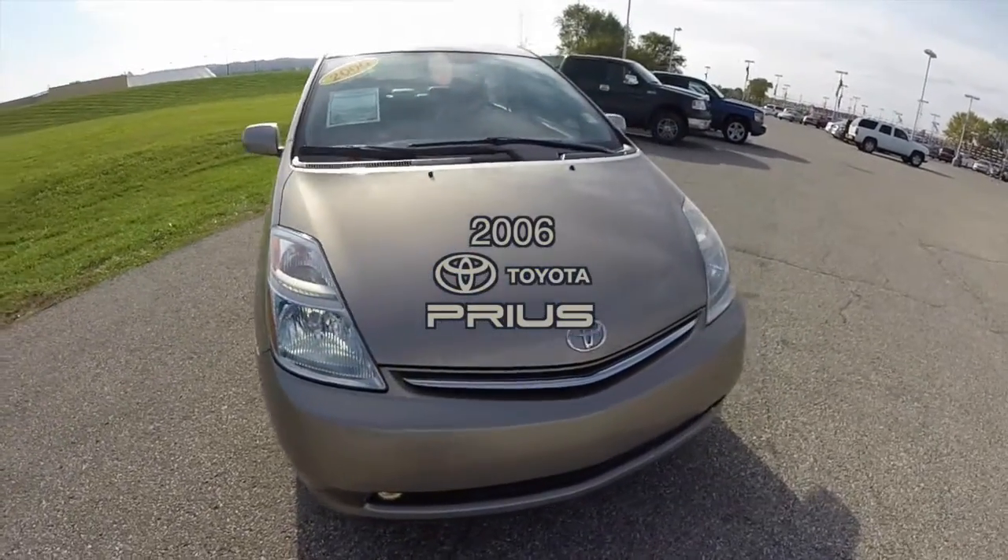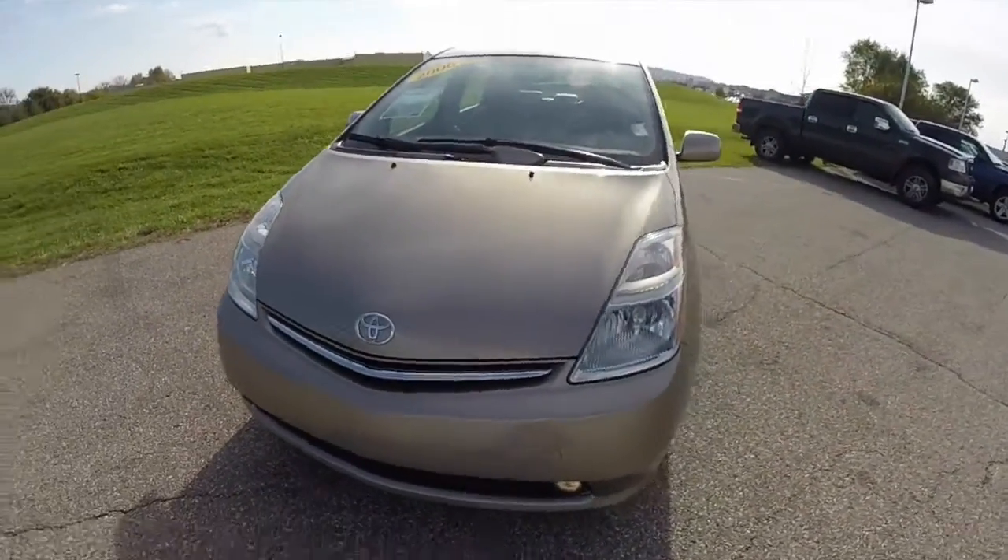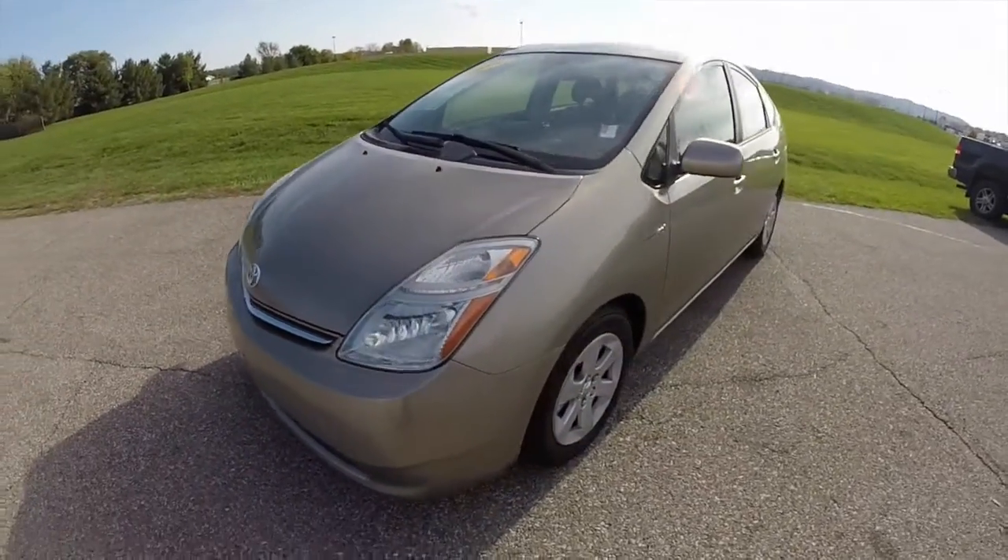Hello everyone. Today we're going to take a quick walk around look at this 2006 Toyota Prius.